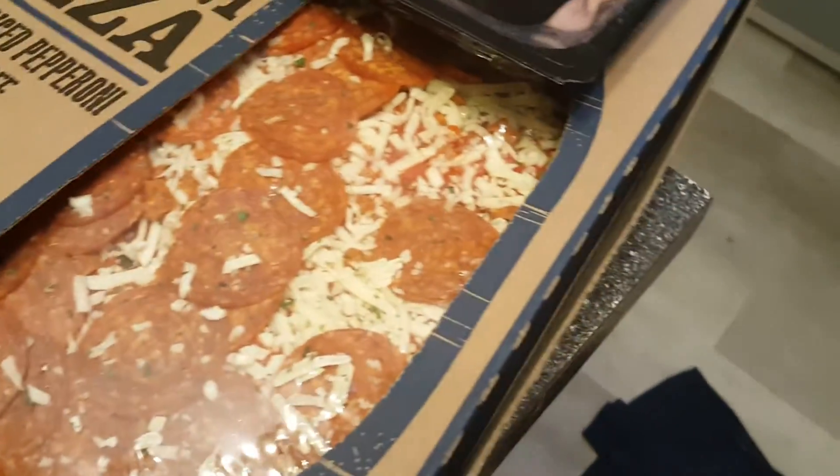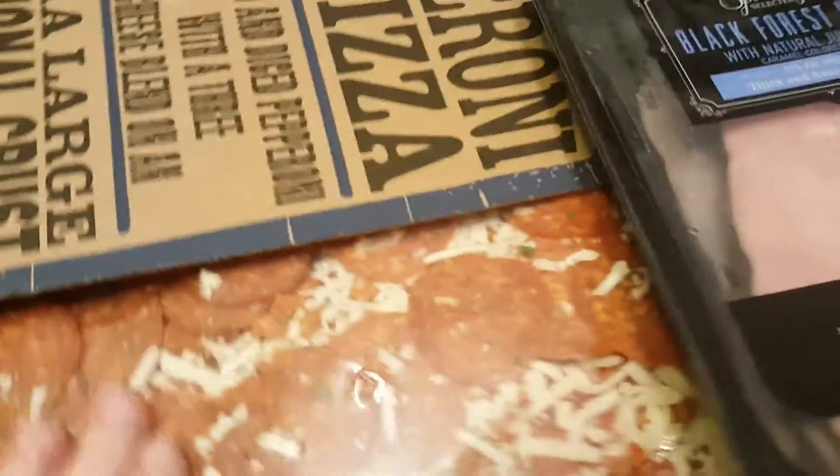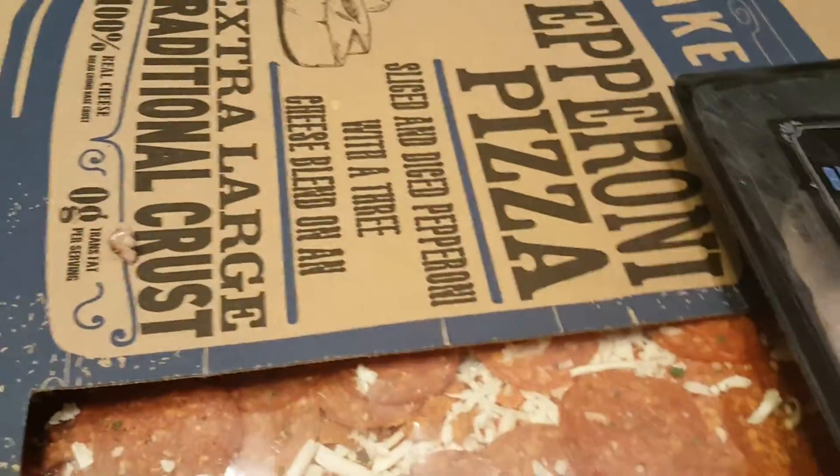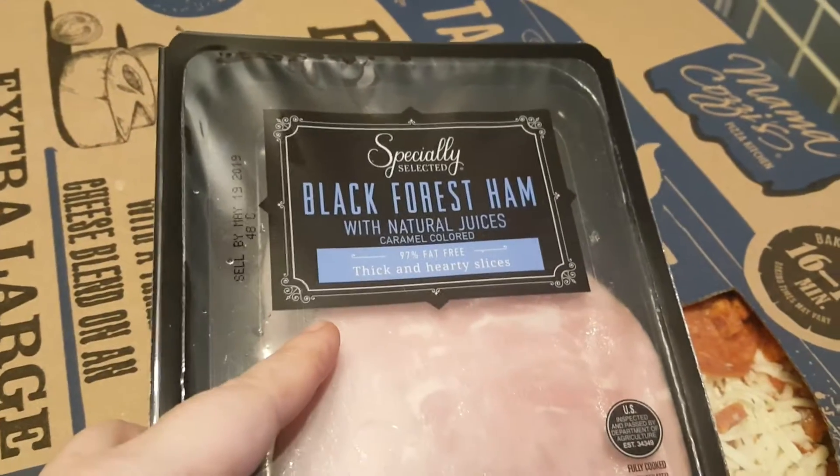Today I ran into Aldi and I'm going to show you what I got. So I got this pizza — I'm hoping it'll fit in our refrigerator since it's so full at the minute. And I've never tried their specially selected Black Forest ham.